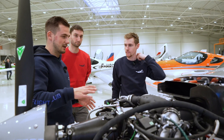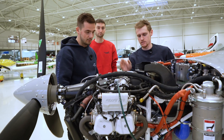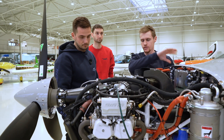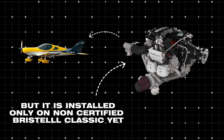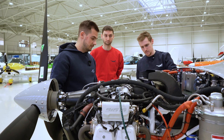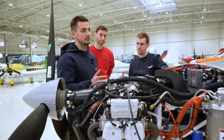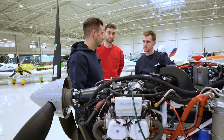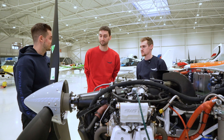The ECU handles the injection settings and mixture for us automatically. The TBO of the 916 engine is 2000 hours. We install them on non-certified aircraft, and if you maintain this engine well — change the oil at the recommended intervals and change the spark plugs — it has no problems. It's a reliable engine.